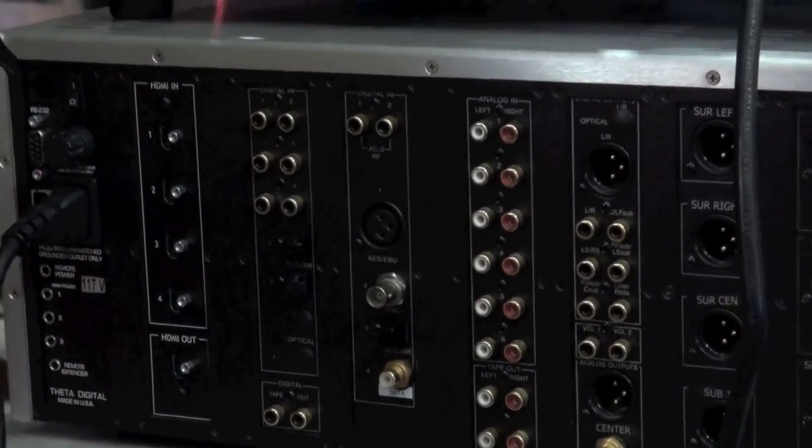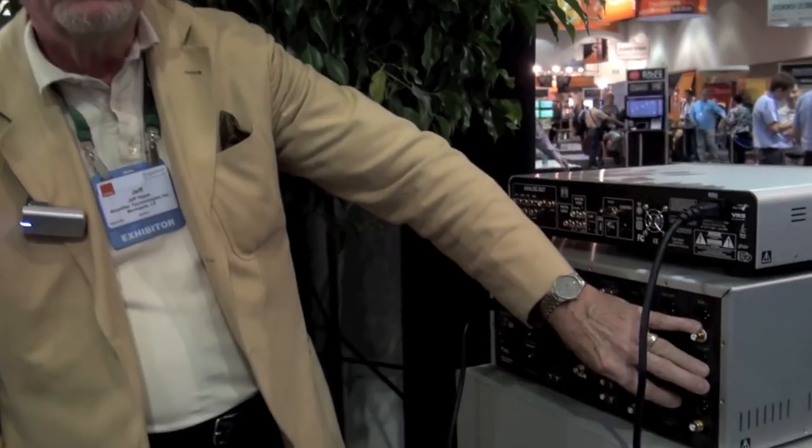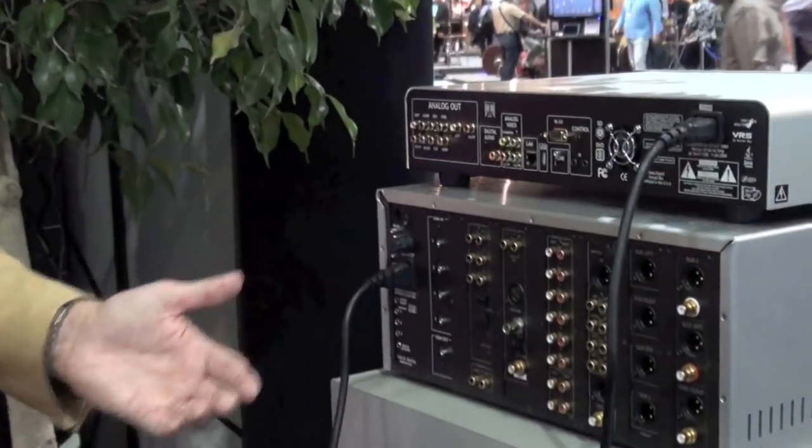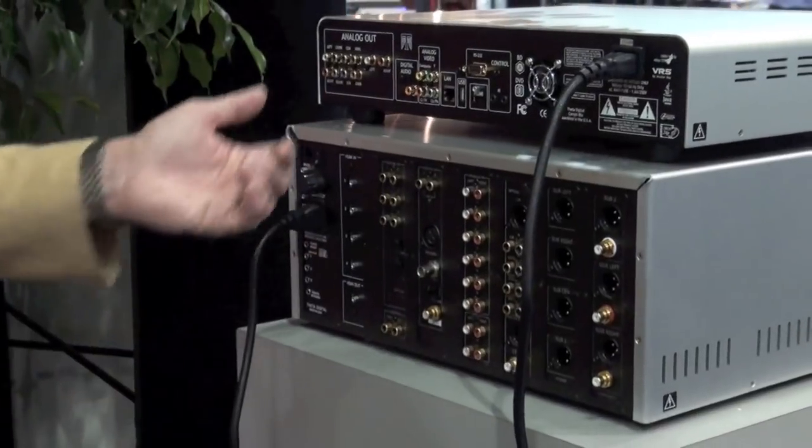The cost to upgrade a Casablanca 3 to Casablanca 3HD is $4,995. Overall, this platform runs about $15,000. The slots on the back make this a 12-channel platform, and it can be configured to have 7.5 as the maximum configuration available today.